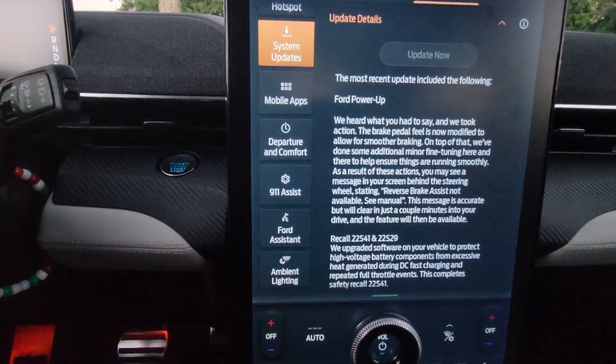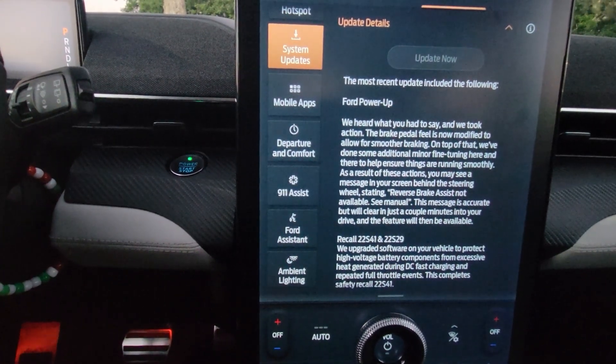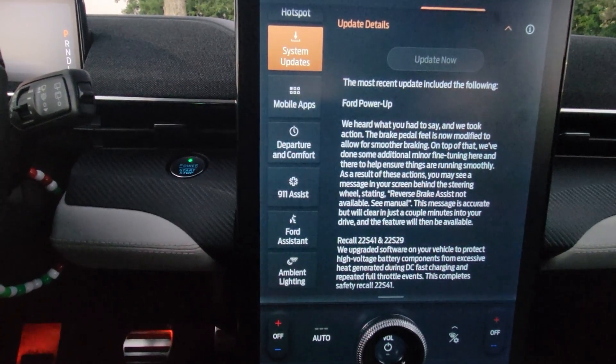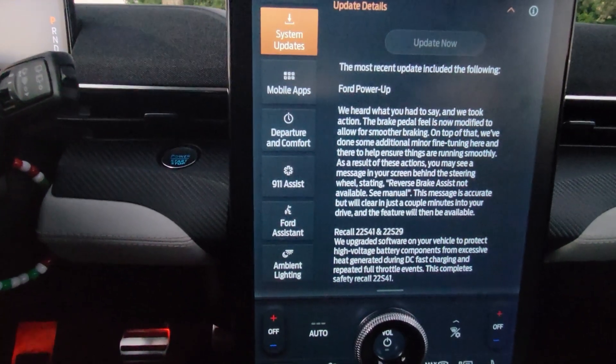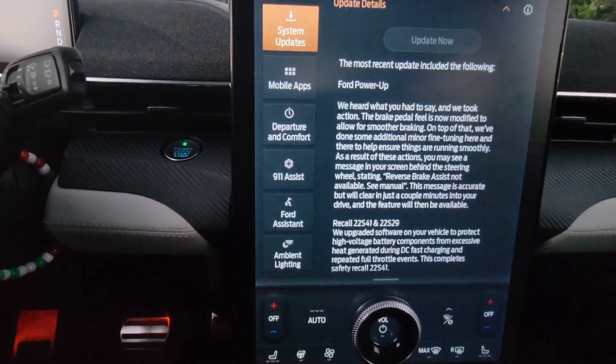As a result of these actions, you may see a message on the screen behind the steering wheel stating: reverse braking assist not available, see manual. This message is accurate but will clear just a couple of minutes into your drive, and the feature will then be available.